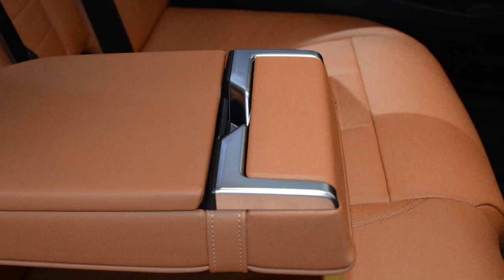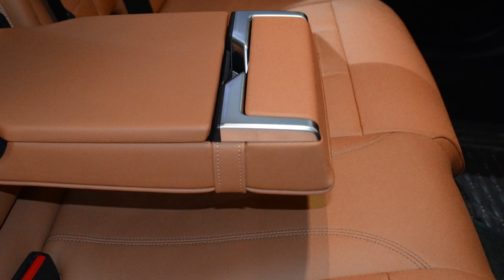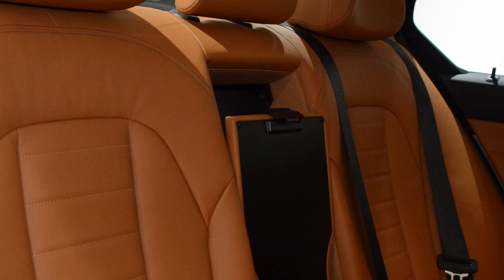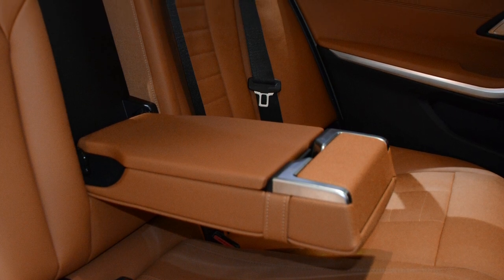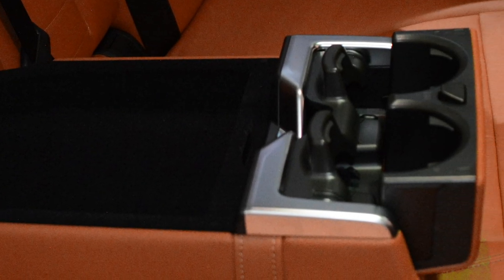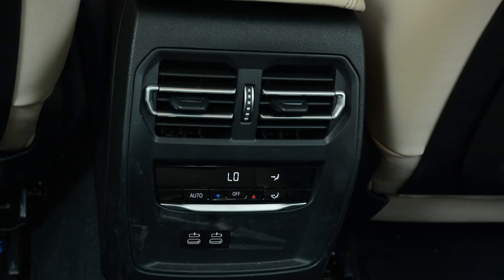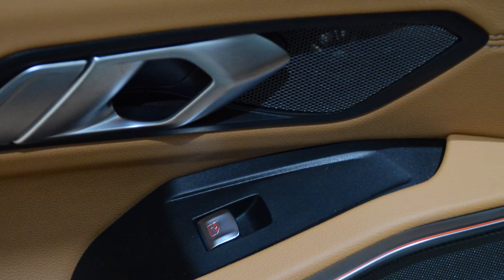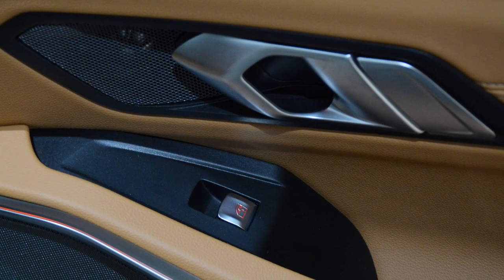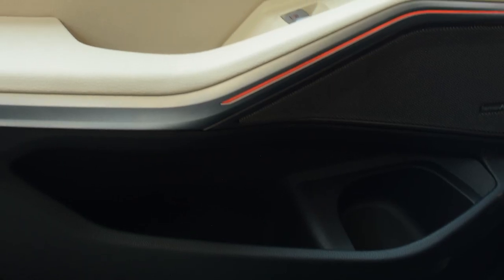Talking about the rear seat experience, as you can see, it has loads and loads of knee room as compared to the 3 Series — 43mm more. The seat cushioning is thicker for added comfort and the seat is really supportive. Under-thigh support is great. There is more than enough headroom and it's a nice place to be in. You also get loads of storage spaces, 3-zone climate control, and 2 USB Type-C sockets in the rear. What could have made this rear seat even better are missing features like rear sun blinds, adjustable backrest, a foldable table, and no controls at the rear to adjust the front seat for more knee room. These things could have definitely made it better.